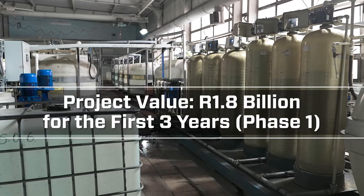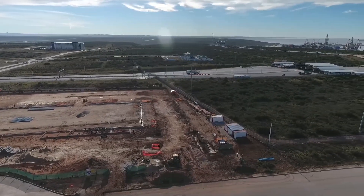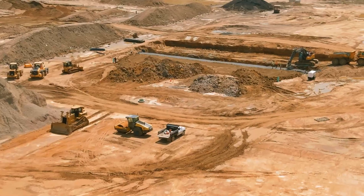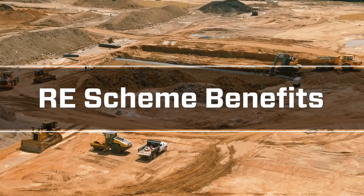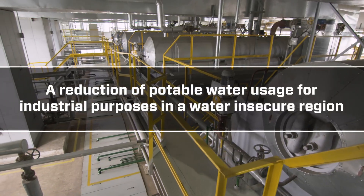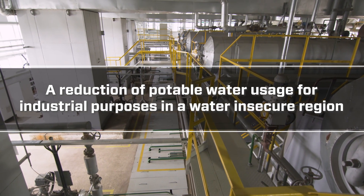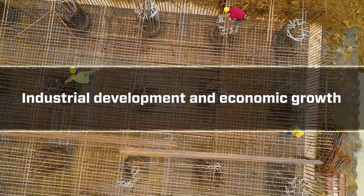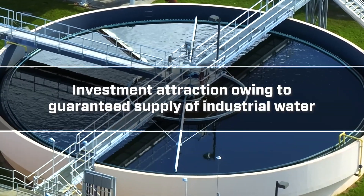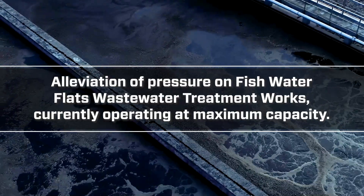This will increase potable water quantities across Nelson Mandela Bay by drastically reducing reliance on municipal supply. The expected benefits of the Return Effluent Scheme include a reduction of potable water usage for industrial purposes in a water-insecure region, industrial development and economic growth, and investment attraction owing to guaranteed supply of industrial water.